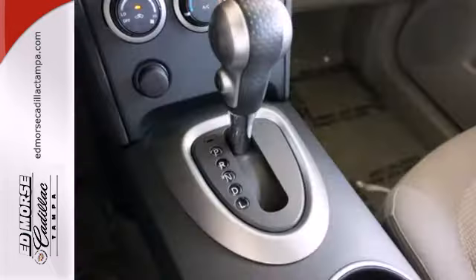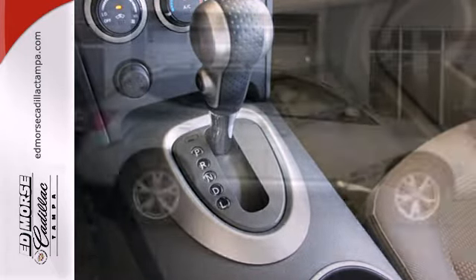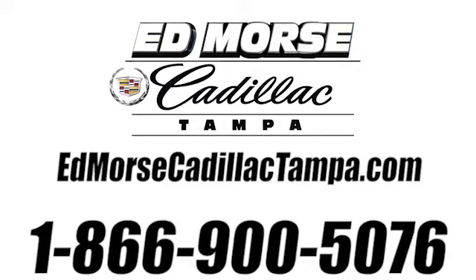Driving enthusiasts hail the groundbreaking Rogue for its superb comfort, performance, and handling prowess that borders on amazing. See it for yourself today. Call us today at 866-900-5076.